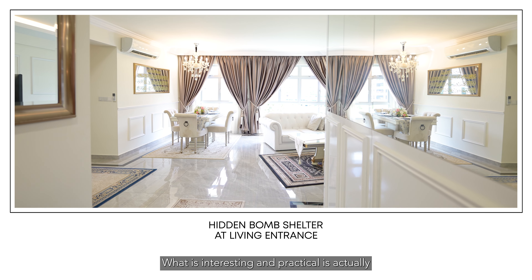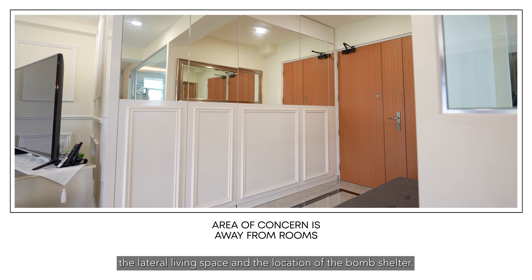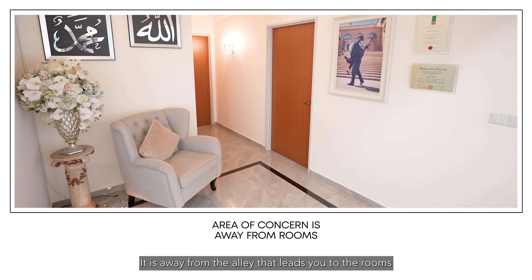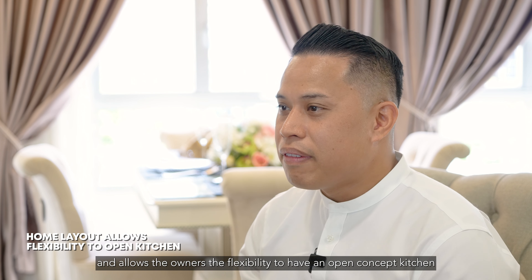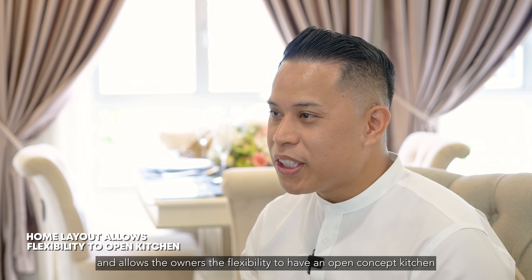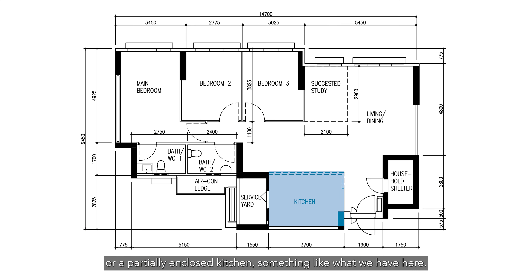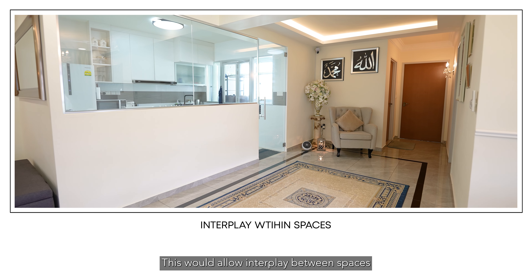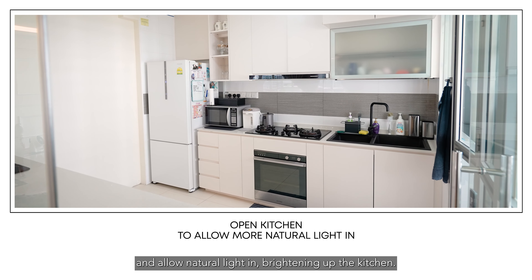What is interesting and practical is the lateral living space and the location of the bomb shelter. It is away from the alley that leads you to the rooms, and allows the owners the flexibility to have an open concept kitchen or a partially enclosed kitchen — something like what we have here. This allows an interplay between spaces and lets natural light brighten up the kitchen.